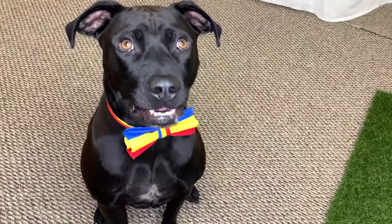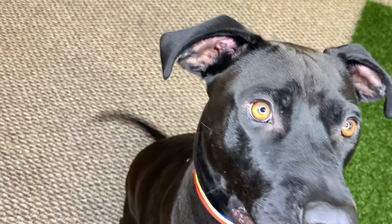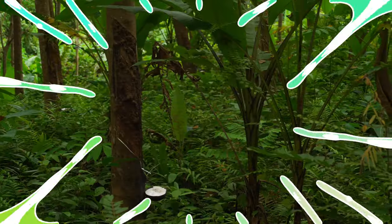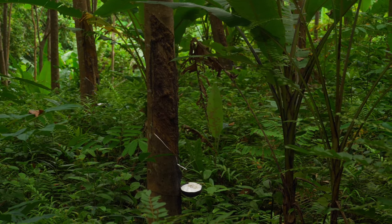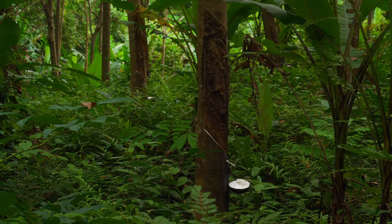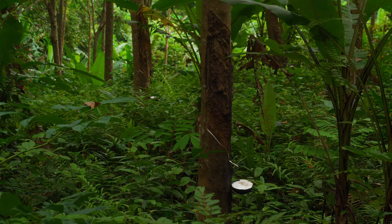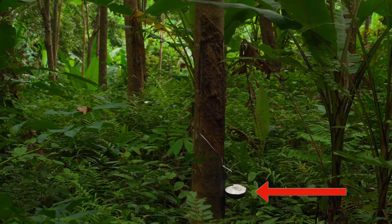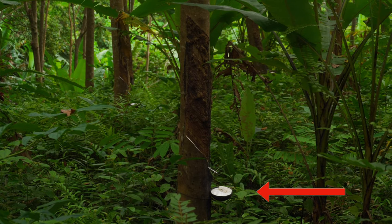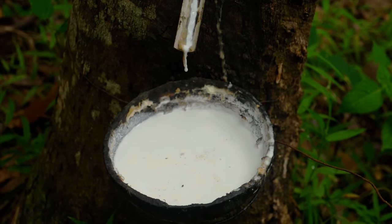Diggy Dog, you crack me up! You're the best. What do you think — should we check out some rubber trees? I can hardly wait! Oh cool, look at these rubber trees! Many rubber trees can be found in the rainforest. Natural rubber comes from rubber trees just like these. Check out that little bowl that's attached to the tree — that little bowl is collecting what's called latex, which will be used to make natural rubber.